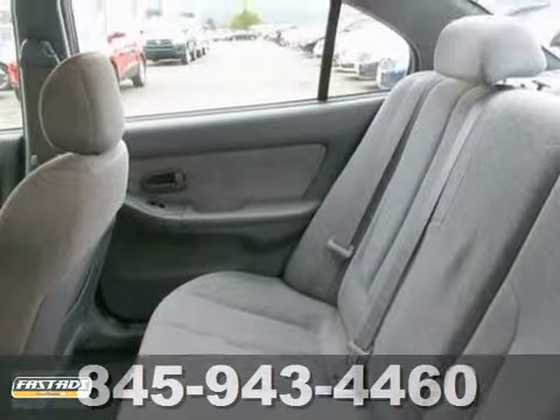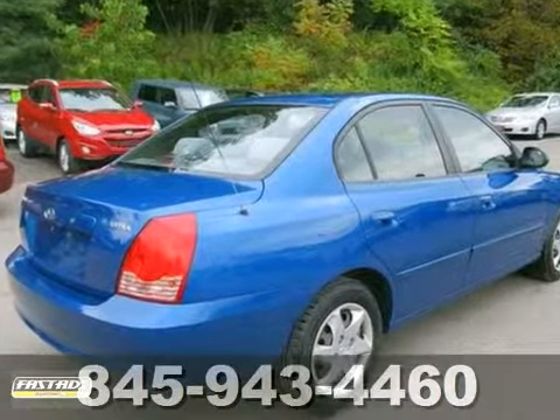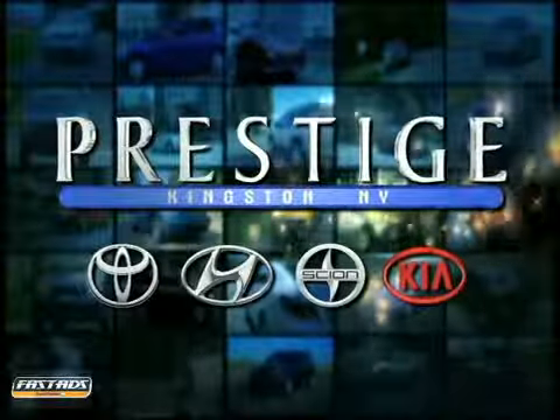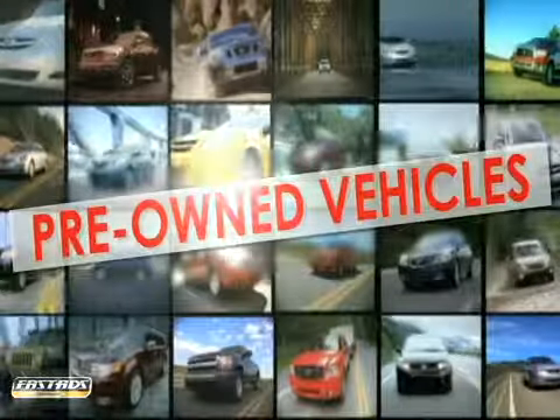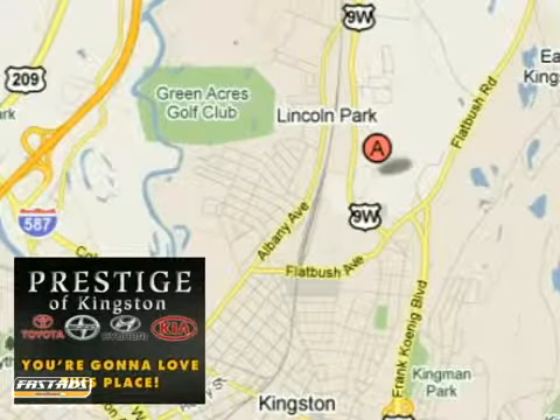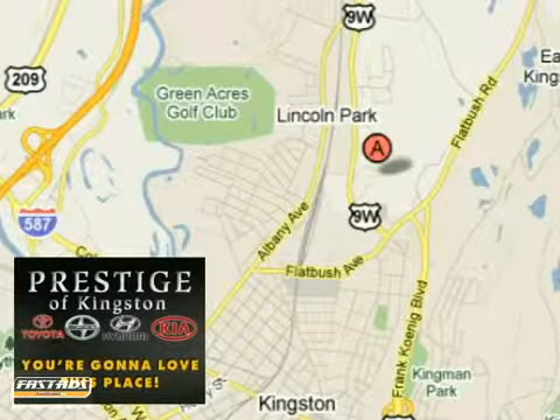You need to see this one in person, so stop in today and take it for a test drive. At Prestige, we have the widest selection of new and pre-owned vehicles in the Kingston area. We're conveniently located at 756 East Chester Street Bypass in Kingston, New York.